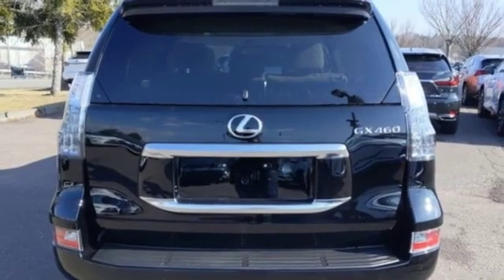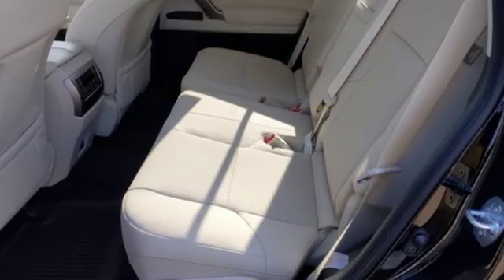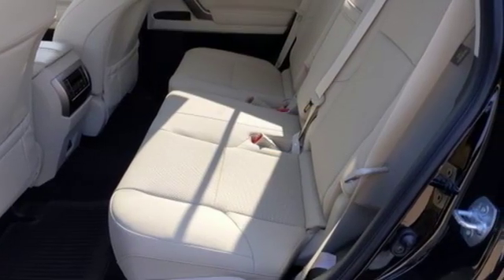Doors and push-button start proximity key, dual-zone climate control, front and rear parking sensors, and V8 engine.